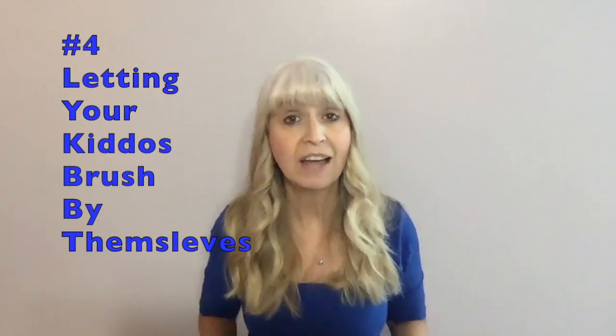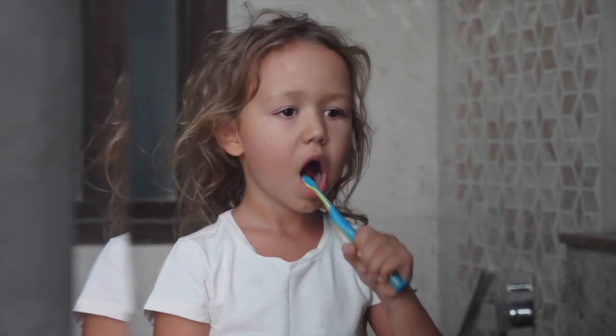Mistake number four: letting your kiddos brush by themselves without following up where they miss. I get it — we're all busy. You may be in a hurry to get out the door in the morning or get your kiddos tucked in at night. But regardless of the reason, you need to be aware of the impact of letting your kids brush their teeth by themselves and what effect that might have long term. Kids consistently miss the outsides of the upper teeth and the insides of the lower teeth.